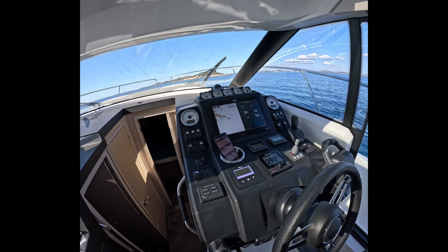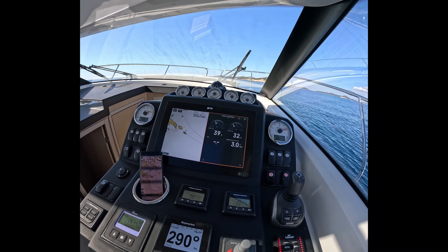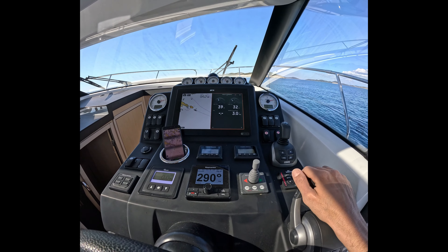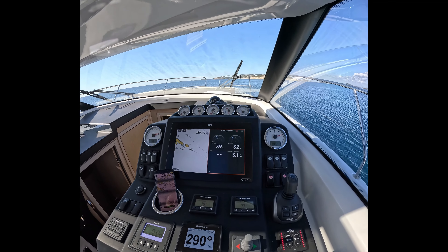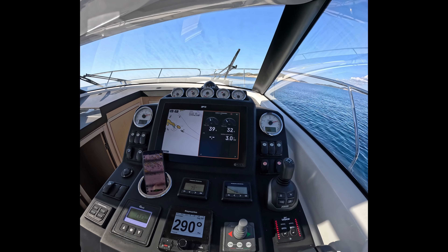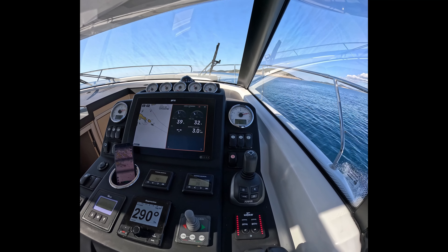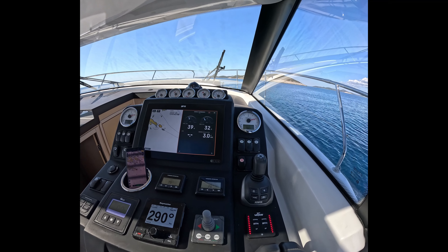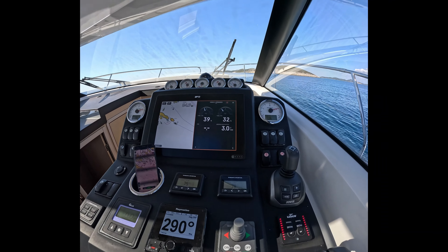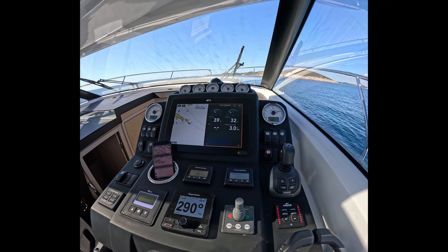Let's go outside. Autopilot is holding. There is no swell from close. Maximum speed reached is 30.5 to 30.6 knots. Let's lower the RPM now and find the best economical cruising speed for this yacht.